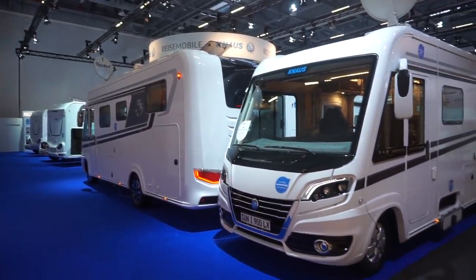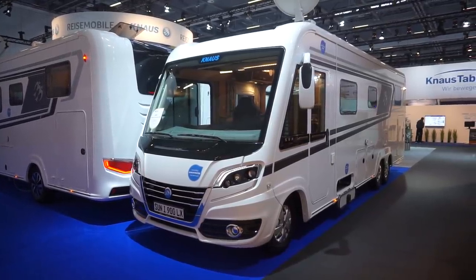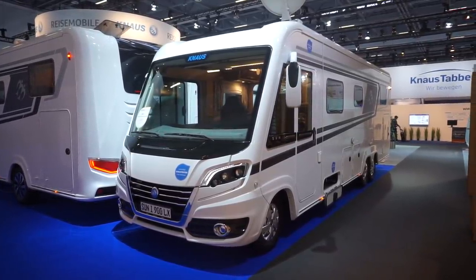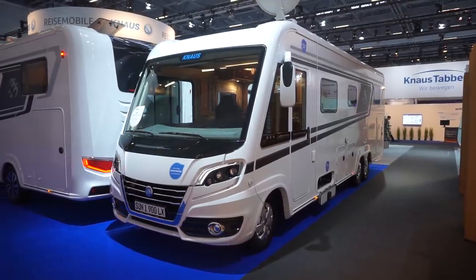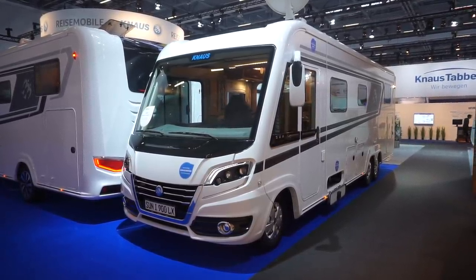It's the 7th of January 2019, this is the CMT trade fair in Stuttgart. It's about an hour or so before the event will open to the public, so people are cleaning up from the previous day and getting ready for the onslaught of visitors.